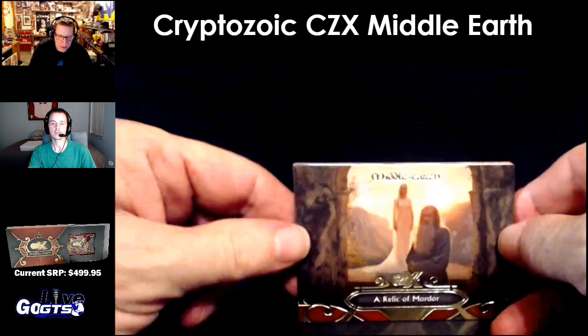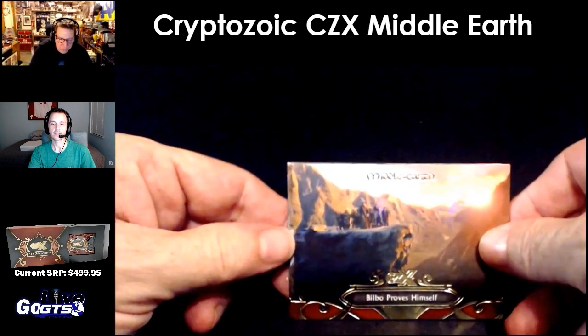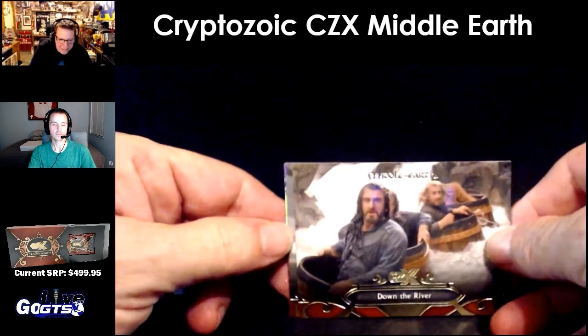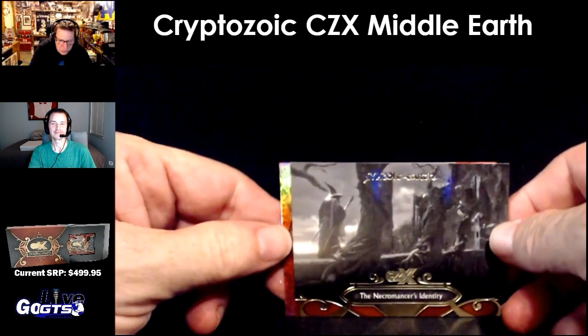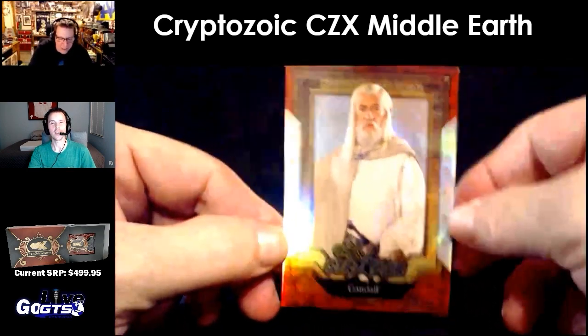A relic of Moria. Bilbo Proves Himself. Down the River — the barrel chase. Necromancer's Identity. Star card again — Gandalf.